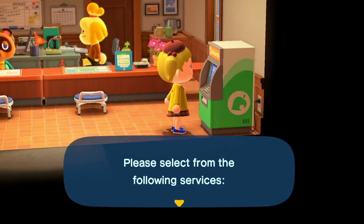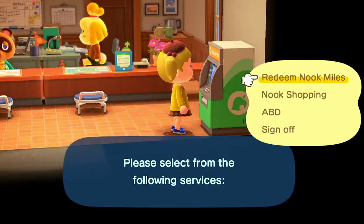We're back from our intermission. Nook Mile tickets are worth 10,000 bells each. So yeah, they're worth a really good amount of money.